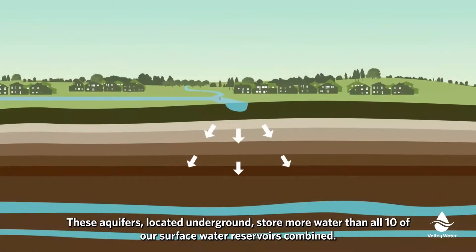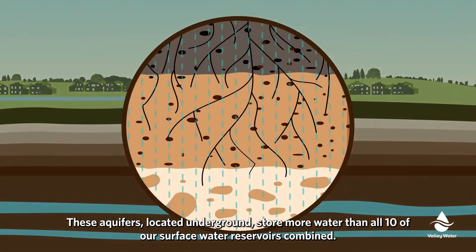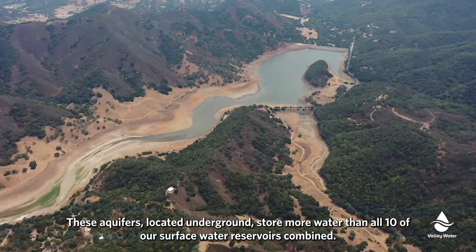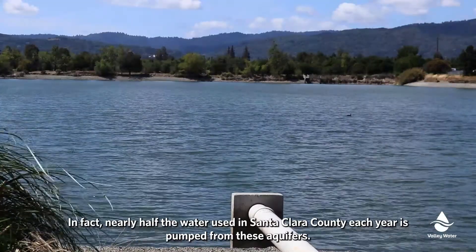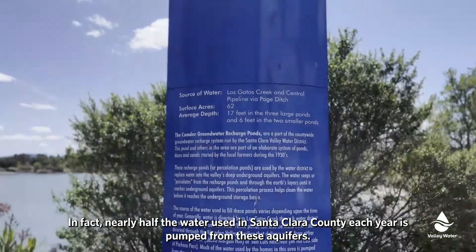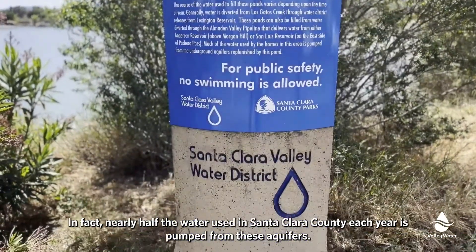These aquifers, located underground, store more water than all ten of our surface water reservoirs combined. In fact, nearly half the water used in Santa Clara County each year is pumped from these aquifers.